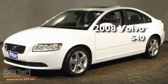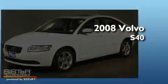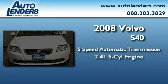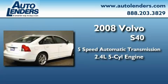This is a 2008 Volvo S40. This four-door sedan has an automatic transmission and a 2.4-liter inline five-cylinder engine.